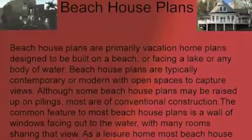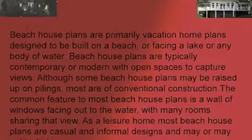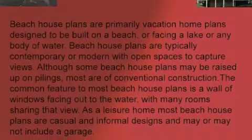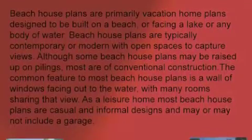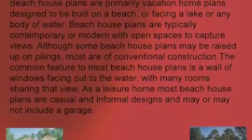Beach house plans are primarily vacation home plans designed to be built on a beach or facing a lake or any body of water. Beach house plans are typically contemporary or modern, with open spaces to capture views. Although some beach house plans may be raised up on pilings, most are of conventional construction.